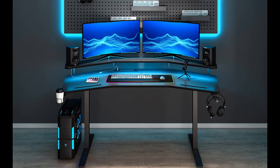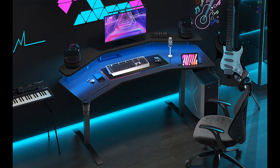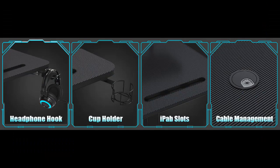63-inch wing-shaped computer desk with RGB mousepad, power outlets, monitor stand, headphone hook, cup holder, ergonomic studio desk, gaming table, color black.